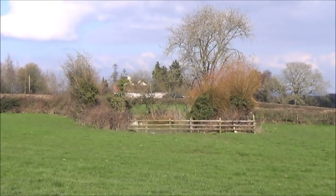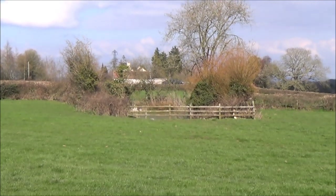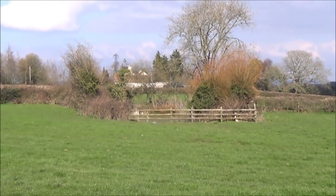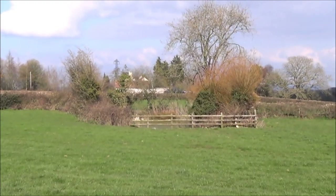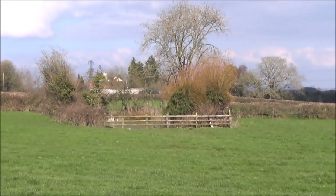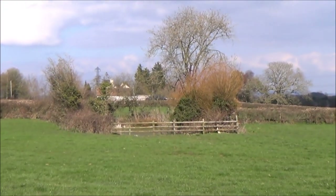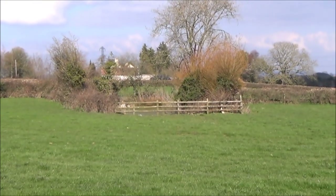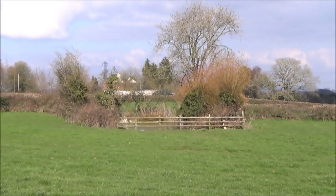It's a lovely spring day, the sun's out and there are a few primroses in the hedgerows just starting to show. I thought we'd come and have a look at the pond to see if we can see any frog spawn, because there's usually a little bit at the front of the pond this time of year and I always like to have a quick look. So we're going to see if we can find any.